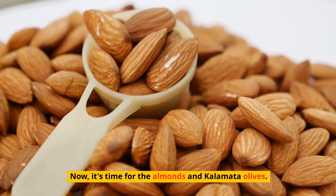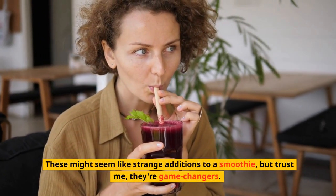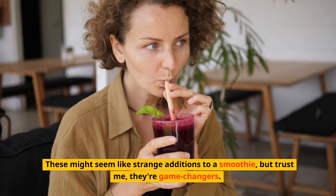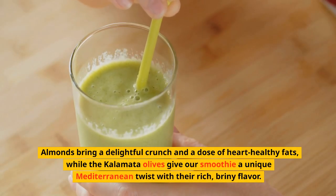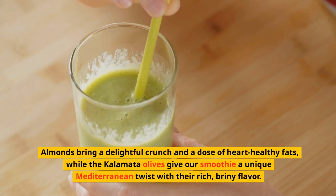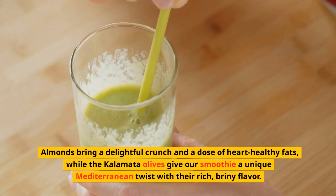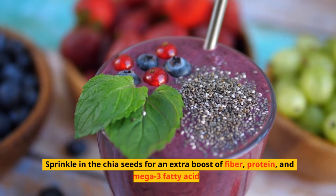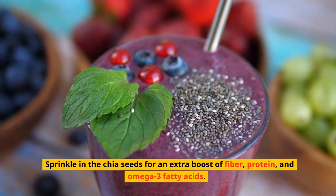Now, it's time for the almonds and Kalamata olives. These might seem like strange additions to a smoothie, but trust me, they are game changers. Almonds bring a delightful crunch and a dose of heart-healthy fats, while the Kalamata olives give our smoothie a unique Mediterranean twist with their rich, briny flavor. Sprinkle in the chia seeds for an extra boost of fiber, protein, and omega-3 fatty acids.